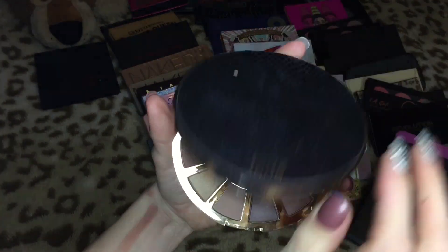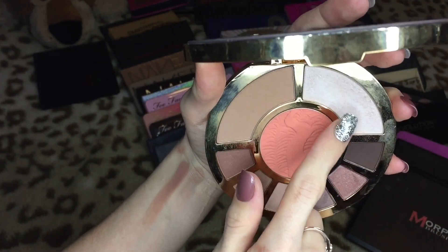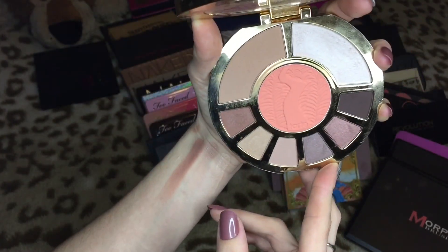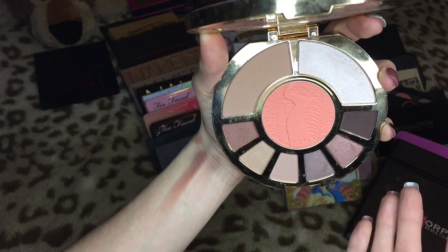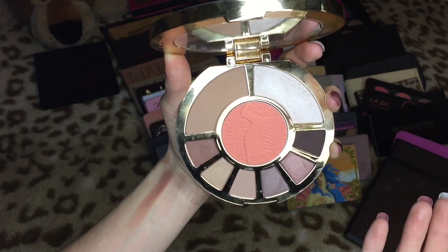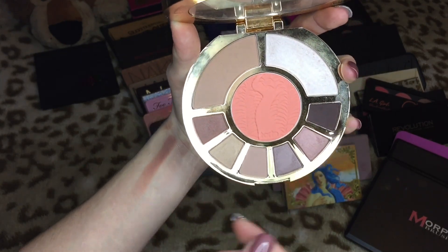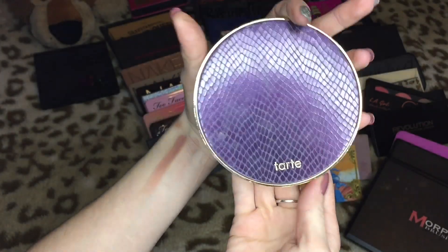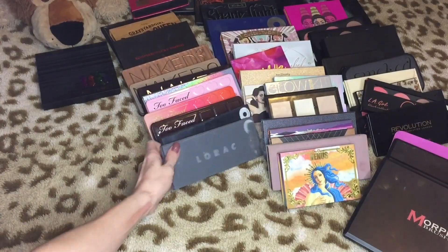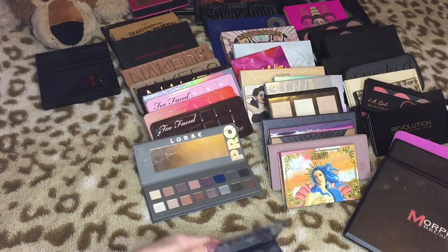This is their Showstopper Clay palette — it has Park Avenue Princess and a highlighter that I've used the hell out of. I think this is a great palette to travel with. I really love the highlight, blush, and bronzer in here, and I love the packaging, so I'm definitely keeping this. Then we have my two LORAC palettes — the Pro and the Pro 2. The Pro I'm definitely keeping because it's a great basic palette with amazing pigmentation that blends out really nicely.